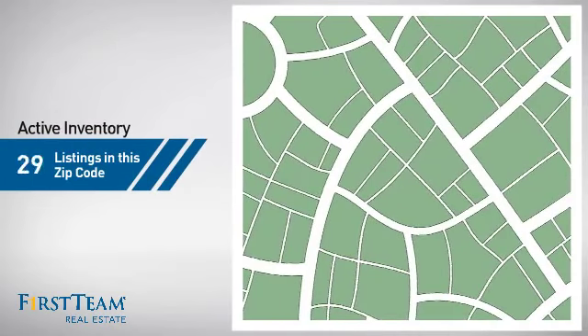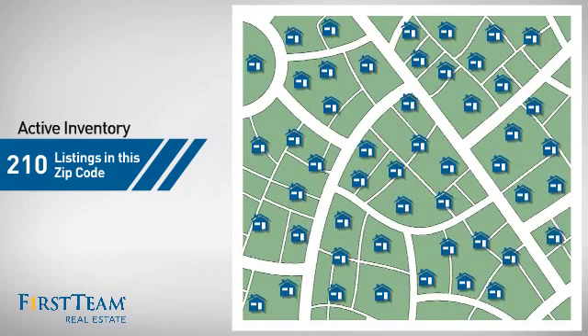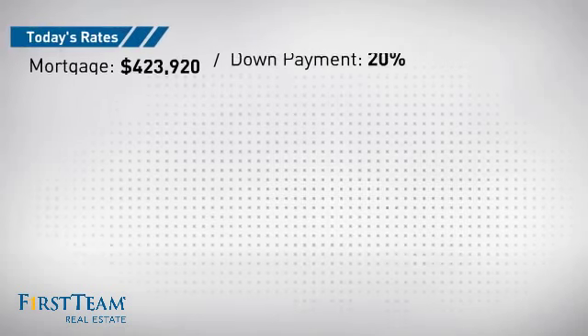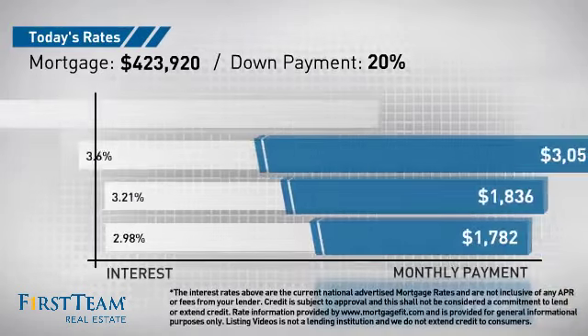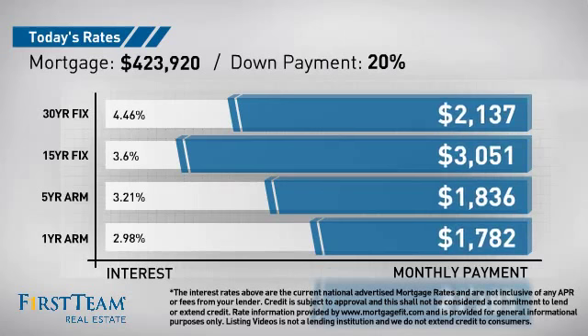Wondering how it stacks up against the competition? There are now 210 homes on the market within this zip code. If you're thinking about getting a mortgage for this property, you could be looking at these options with regards to current interest rates and monthly payments.